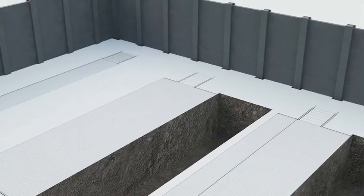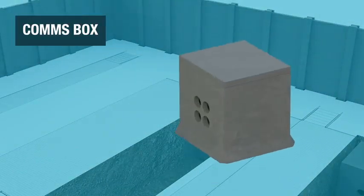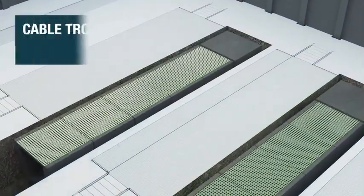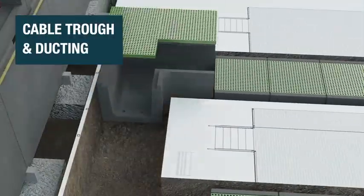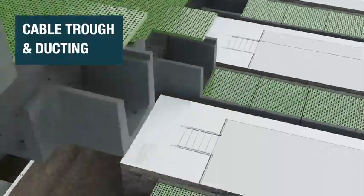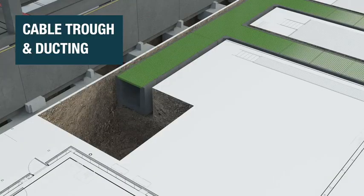The comms boxes, part of the FP McCann Easy Chamber range, provide an ideal maintenance solution when used with our precast cable trough systems. Cable troughs and ducting are available in corner, T and angled units. These precast products protect and route power, communication cables and pipes for gas and water, and come with various lid options allowing for easy maintenance.